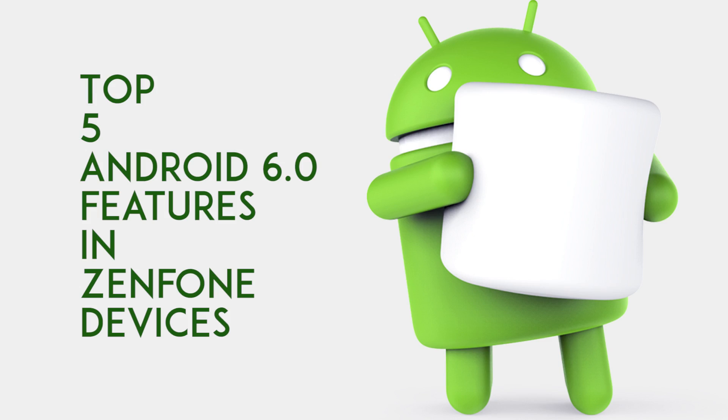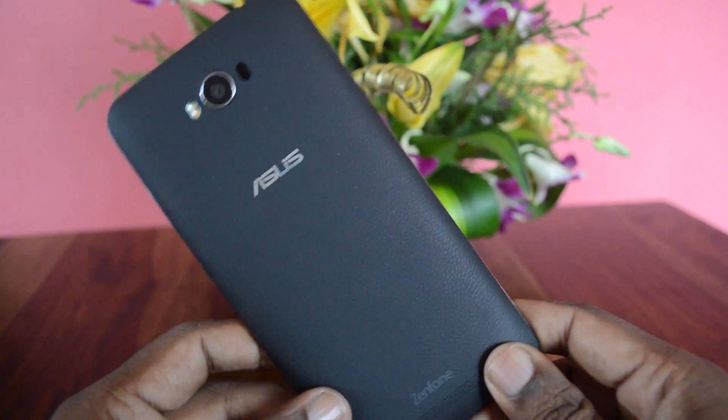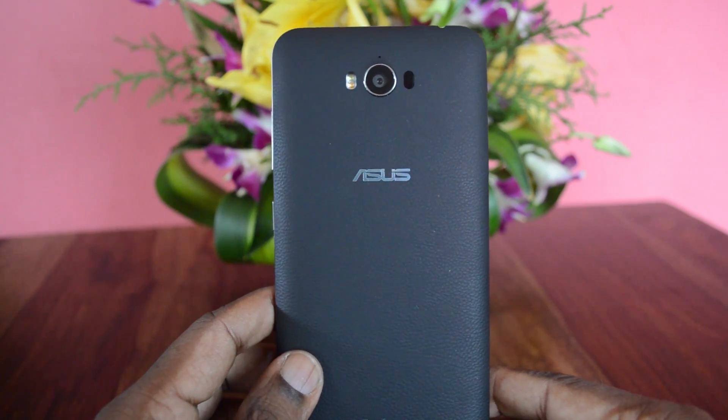In case you wonder what changes the Marshmallow update brings in, here are the top 5 features that are worth mentioning. This is Lash Majan from Techrovan and I am going to list you the top 5 features of Marshmallow 6.0 in the Zen devices.